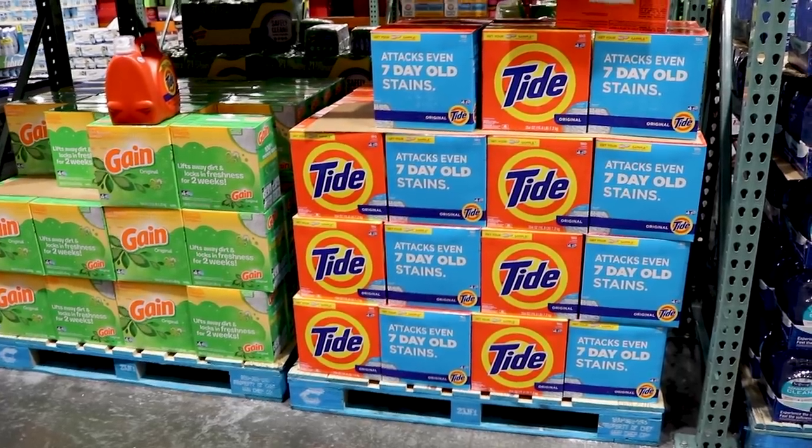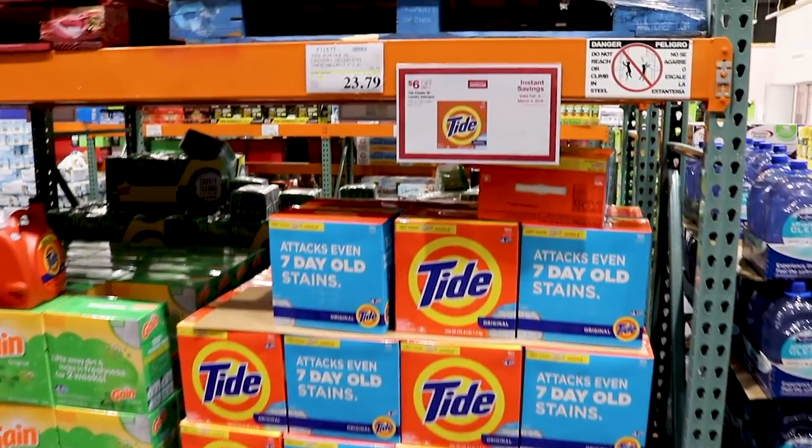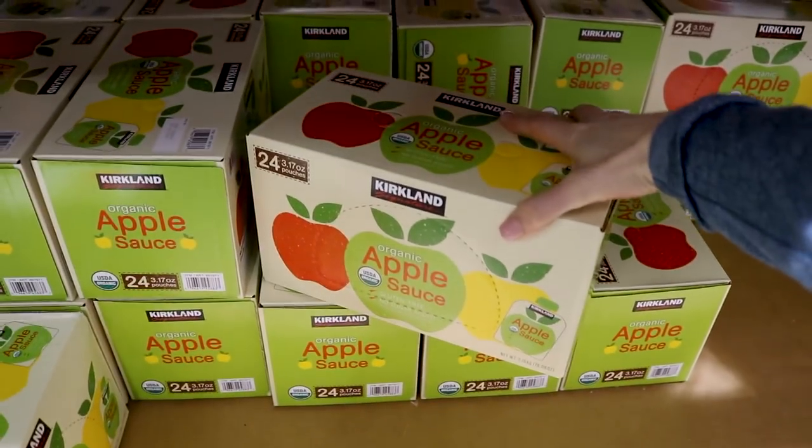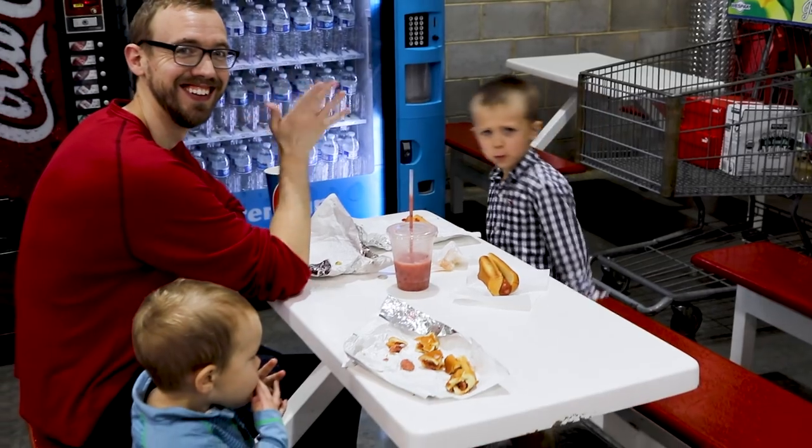I avoid laundry detergent here unless there's a rebate, and then you can get an awesome score. The Kirkland brand, which is the store brand, is great for a lot of things except for toilet paper and tissue — those got really low marks on Consumer Reports. And one of the best things about taking your family to Costco is the $1.50 12-inch hot dog. I'm pretty sure that's the only reason they come with me.